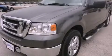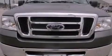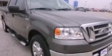This is a 2008 Ford F-150. It has the power to move what you need and the look too. It has a 4.6-liter 8-cylinder engine and a 4-speed automatic transmission.